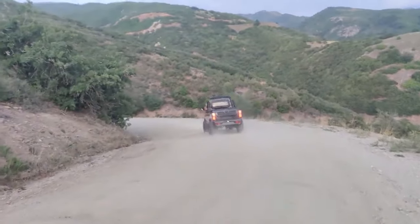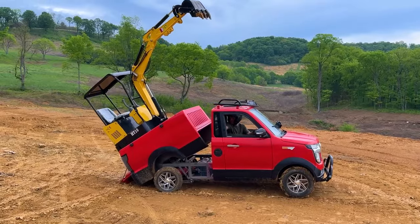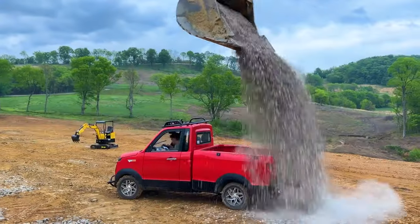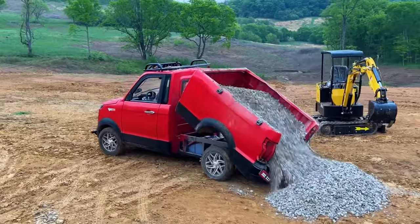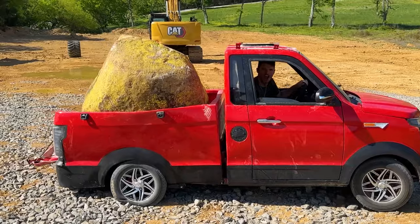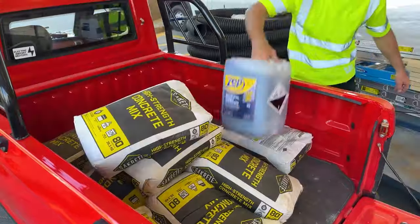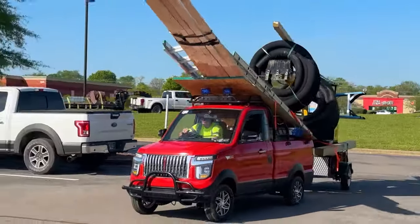The Changli truck is surprisingly spacious and can easily accommodate large items. It has a unique and amazing feature that sets it apart from other trucks: a dump bed, or body. This feature uses a hydraulic or mechanical system to raise and tip the truck bed, making unloading materials like sand, waste, or granite a breeze. It's a practical and convenient feature that adds an element of utility to this budget-friendly ride.